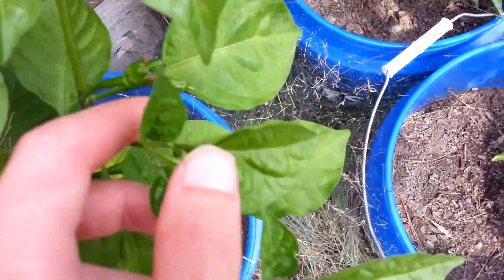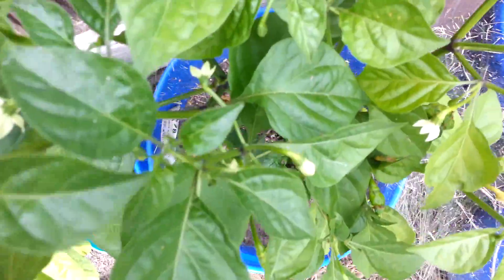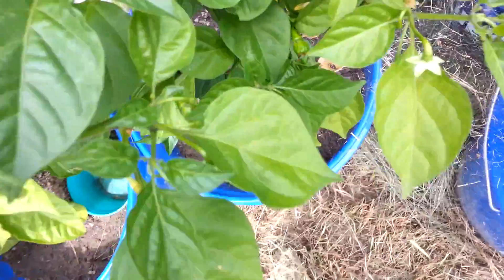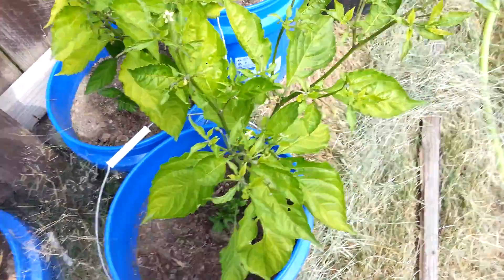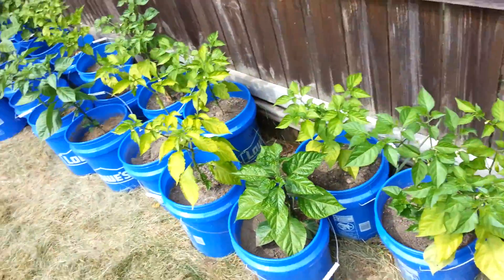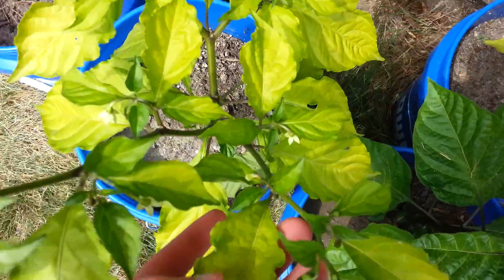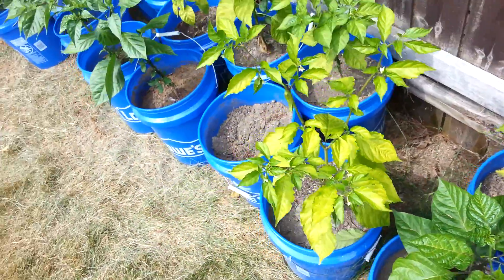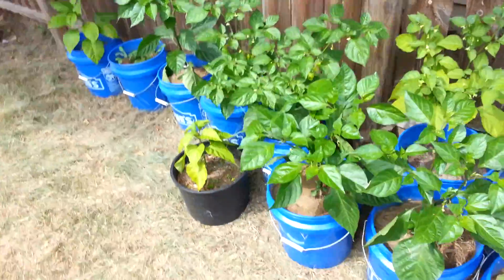Holy shit, do you guys see how thick the stem is? This stem is huge. We got some more pods down here. This plant has been yellow all summer — I've put everything on it. They've been pretty much curing out, but you can see the blood meal's been working because the new leaves are green. After I applied the blood meal — I had to use a lot of it — they snapped back out of it.